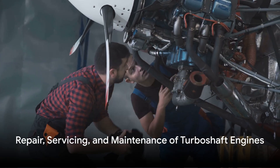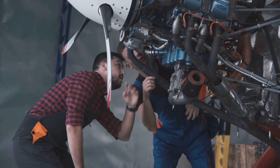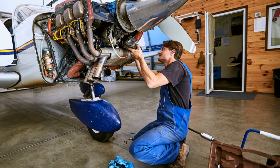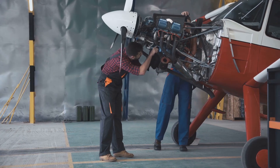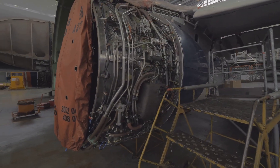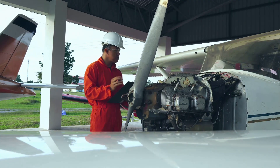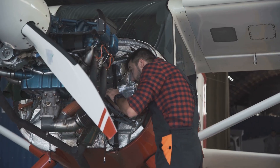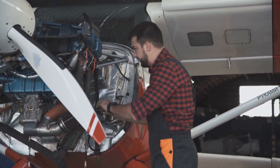But what about the upkeep of these complex machines? Turboshaft engines, like any other mechanical system, require regular repair, servicing, and maintenance. These steps are crucial to avert potential malfunctions and to keep the engine running smoothly. Regular checks help identify issues early, preventing costly downtime and extending the engine's lifespan. Moreover, proper maintenance directly impacts the engine's performance, ensuring efficiency and power. In essence, proper care and maintenance are vital to ensure the longevity and optimal performance of a turboshaft engine.